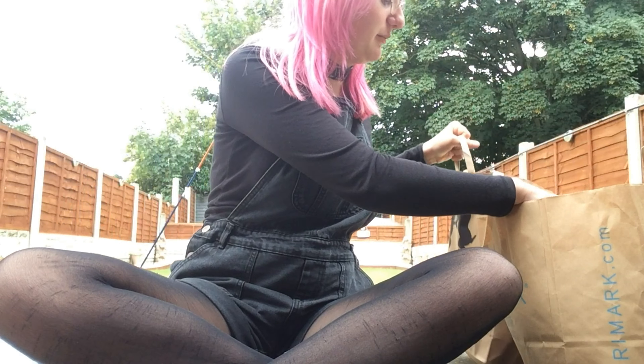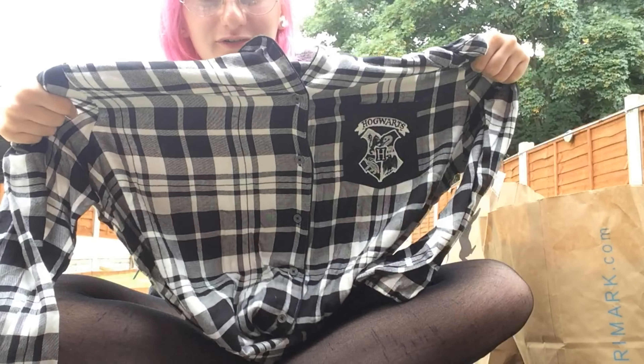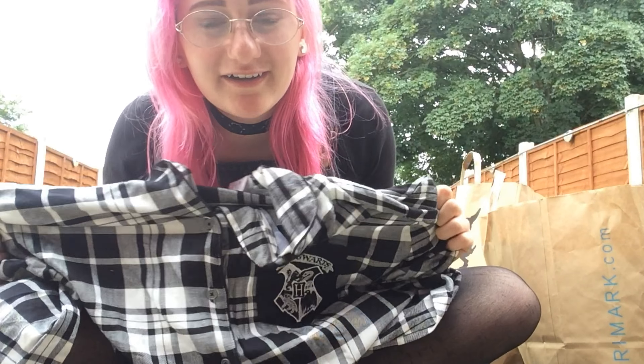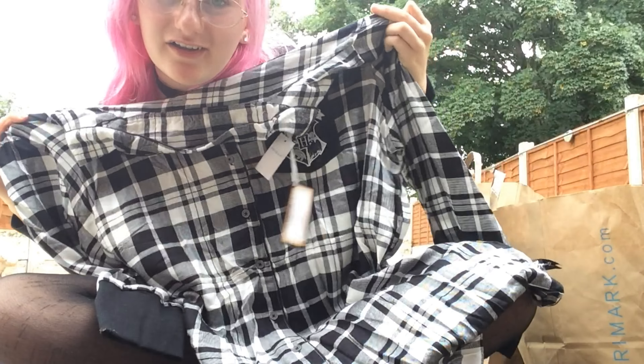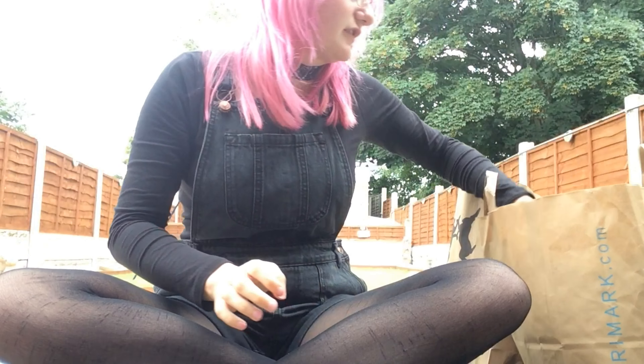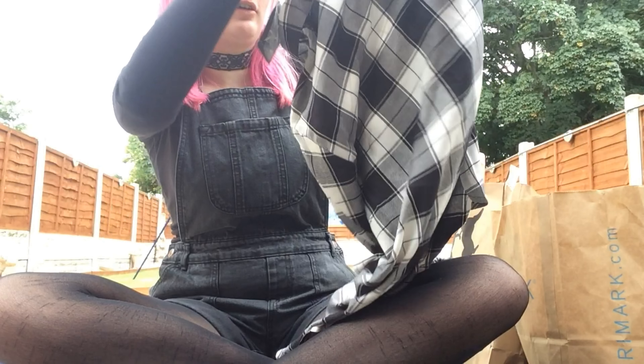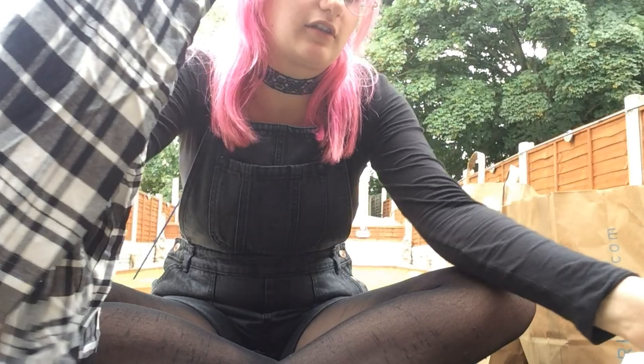First, we went to Primark, and my sister got us matching pyjamas — Harry Potter pyjamas, and they're pretty cool. I'll do a try-on in a minute. It's basically just a long checkered shirt pyjama top, and she got us matching. And then my sister also got just a shirt with the same style.